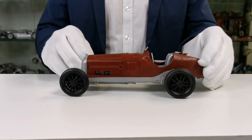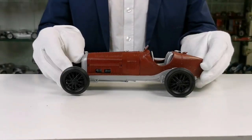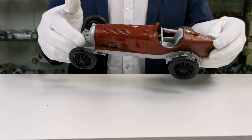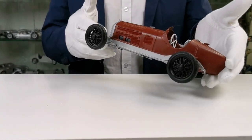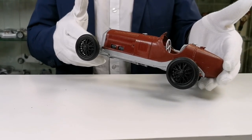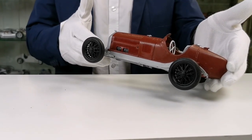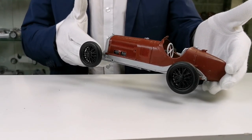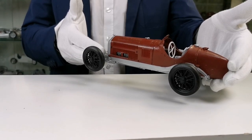And therefore the drive shaft could be split off, and the driver seat could be mounted in a very low position, which is a very sporty one. This is one of the reasons why that car in the 1930s had a lot of success all over the world. And we will keep you informed within the next weeks and months about the variants we decided to replicate.